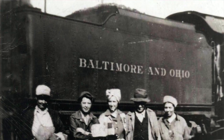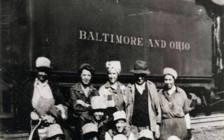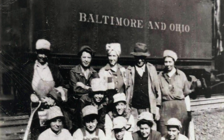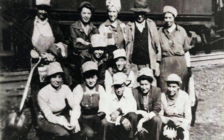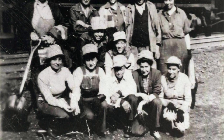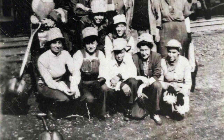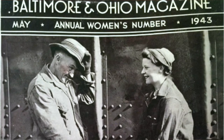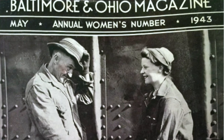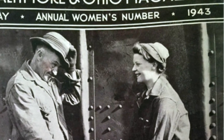In World War II, our working railroaders went off to war, but the railroad industry was very important in supporting the war effort. Who took the men's place to make sure that job got done? That was the ladies. We had a group of ladies who worked here in Brunswick in the Brunswick yards, and one of those was Ruth Klein Staples, who worked in the yard during World War II.